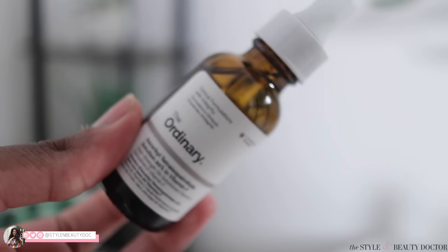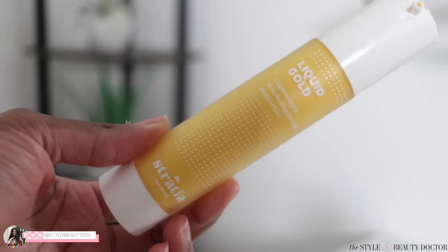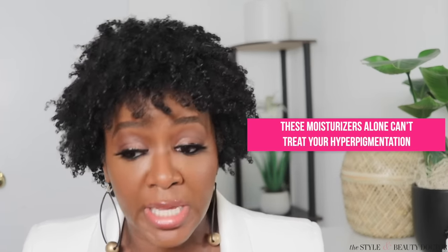Hello and welcome back to The Stylin' Beauty Doctor here on YouTube. In today's video, we're going to be testing some of the best moisturizers for hyperpigmentation that are out there. Disclaimer — because sometimes people get things a little twisted when it comes to skincare — by no means are we saying that these moisturizers are going to treat and cure your hyperpigmentation.